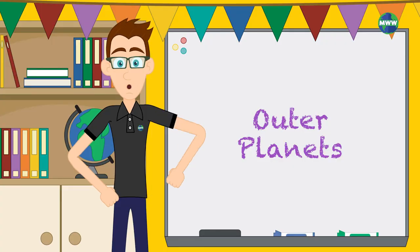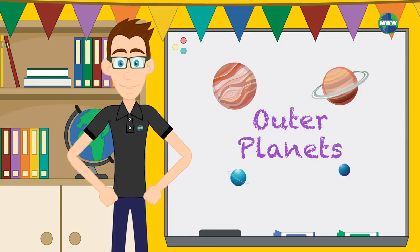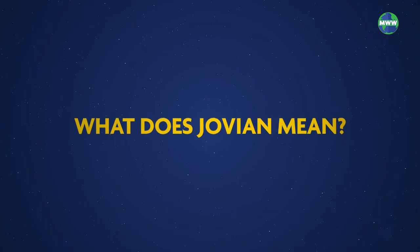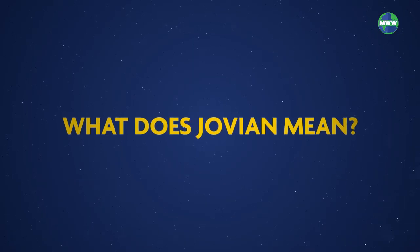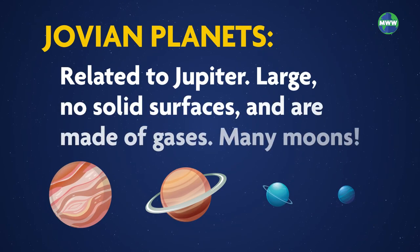Beyond the asteroid belt, we have the outer planets: Jupiter, Saturn, Uranus, and Neptune. These planets are called gas giants or Jovian planets. Jovian just means that each of the outer planets are related to Jupiter.